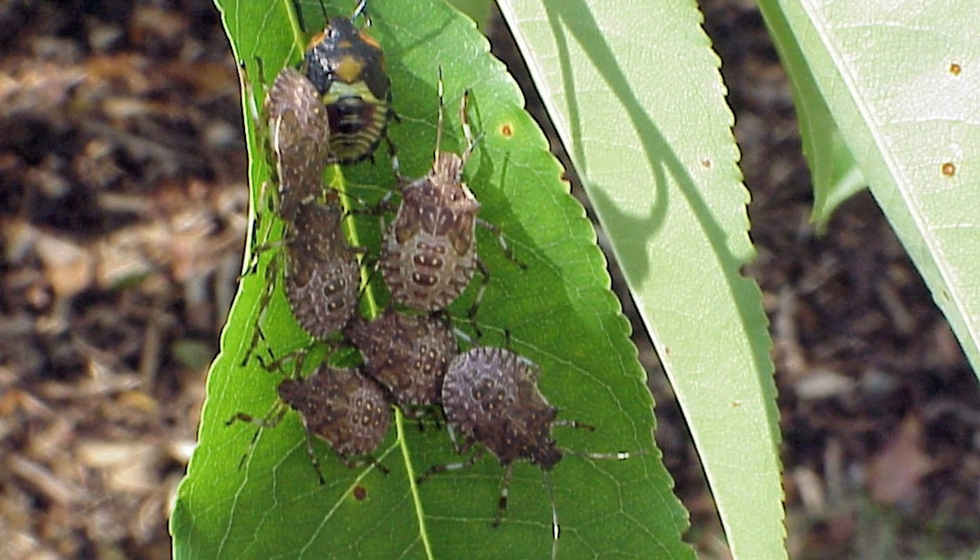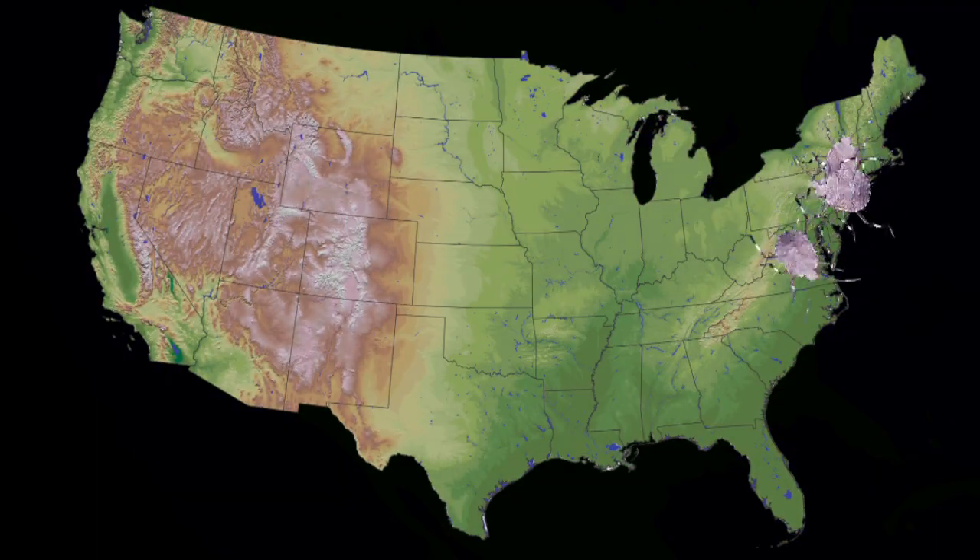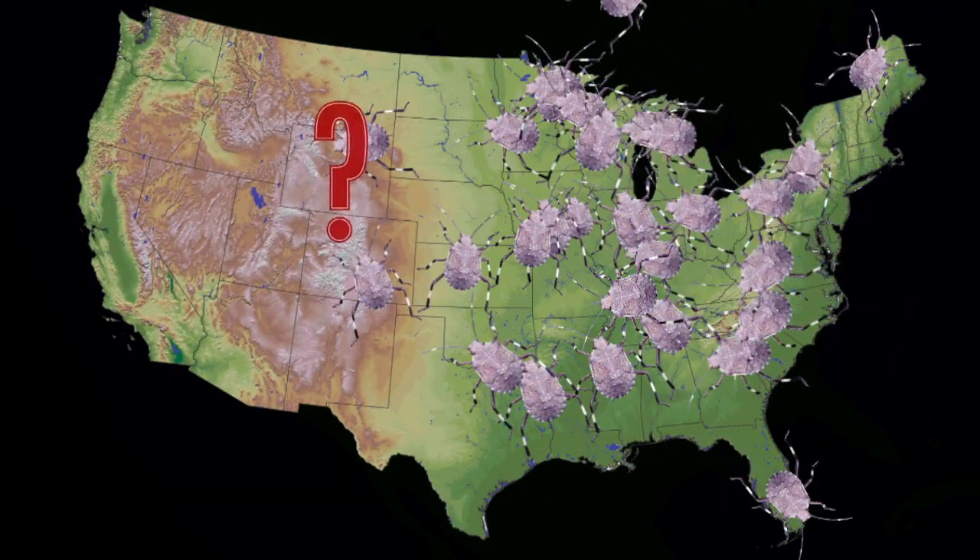The brown marmorated stink bug is a native of Asia and it was first located in New Jersey in 1999, and since then it's been found in at least 38 other states.